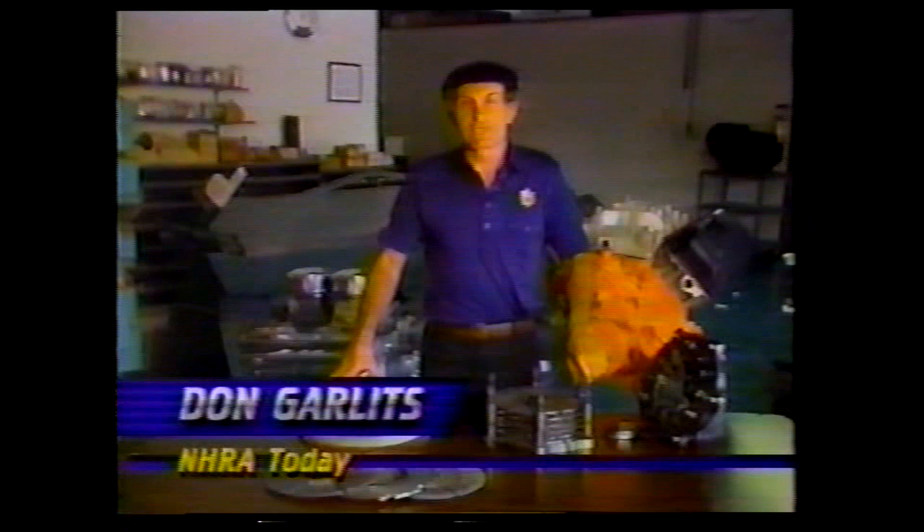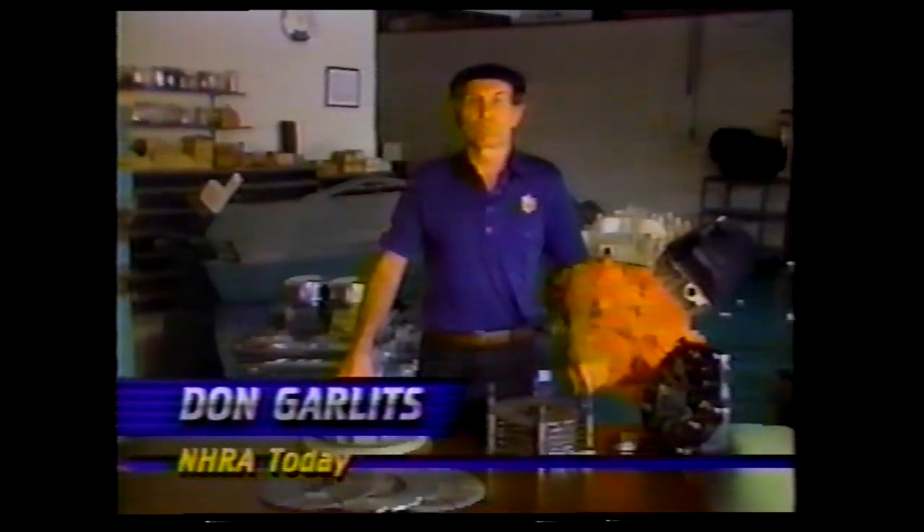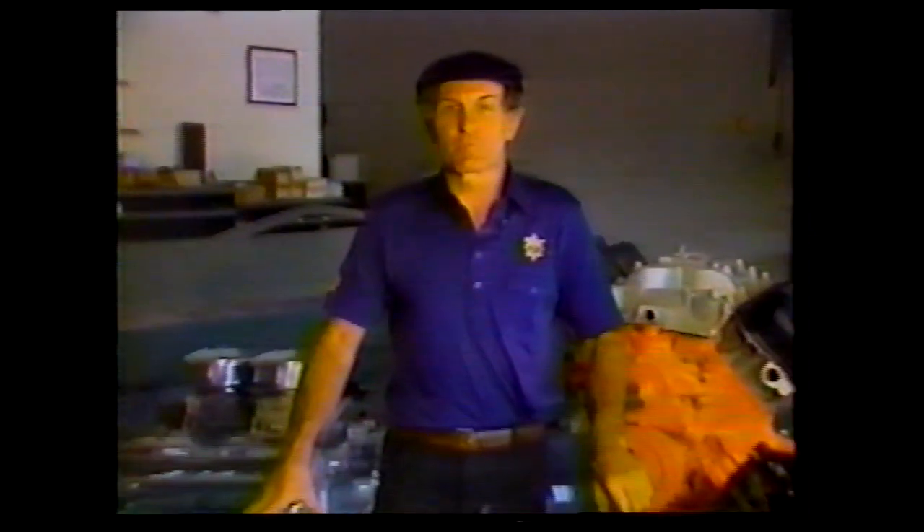Dave, looks like you and Steve are having a great time in Washington for the induction of Bruce Larson's funny car into the Smithsonian. I remember how exciting it was for me in 1987 when they inducted Swamp Rat 30, and it's really hard to believe that funny cars today are running as fast as Swamp Rat 30 was in 1987, and part of that performance is due to clutch technology.